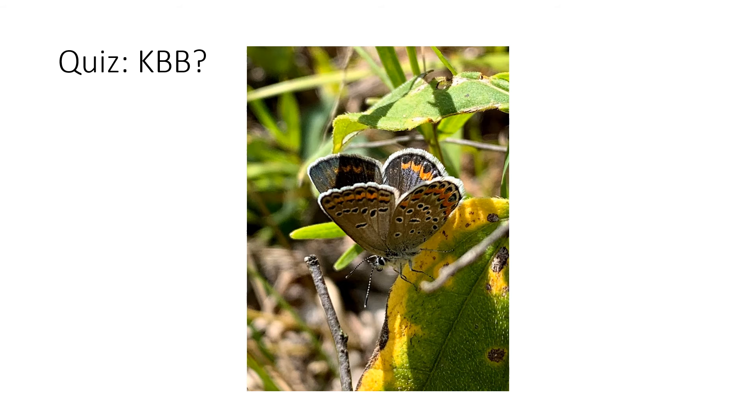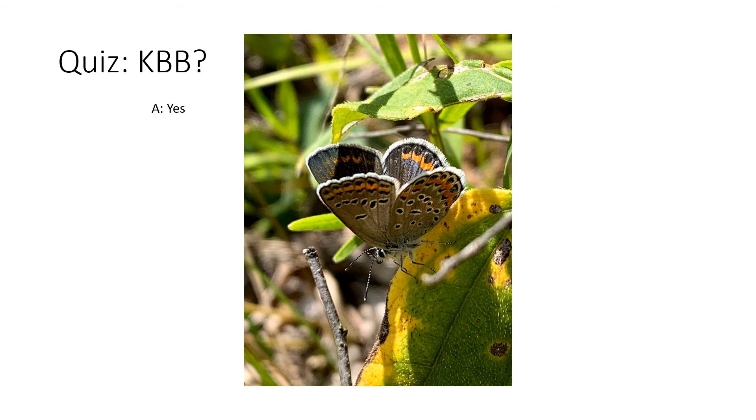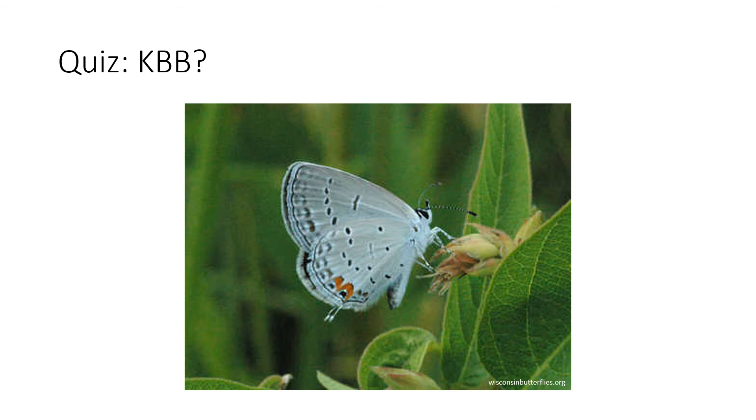Now let's test ourselves and see if we can identify a Karner. Do you think that this is a Karner? Yes, it is. We can very clearly see that there are orange arcs on both the hind wing and the fore wing on the underside of this butterfly. How about this? Do you think this is a Karner? This is not a Karner because it clearly has tails on its hind wing and it only has two orange arcs on the hind wing of the butterfly.